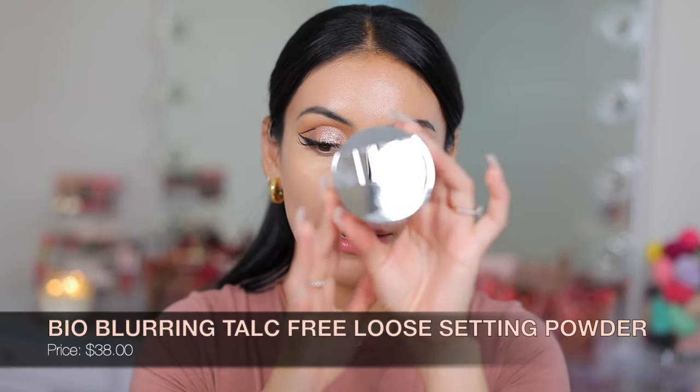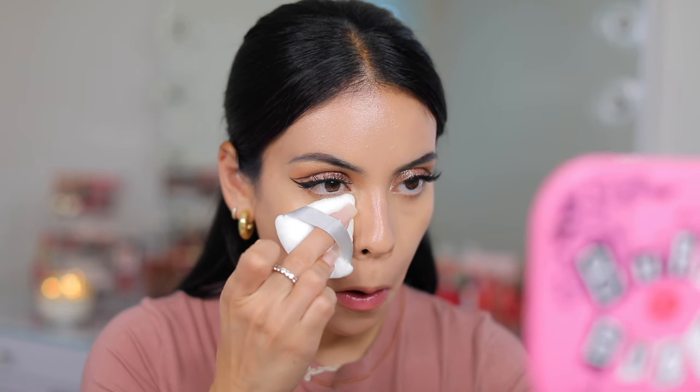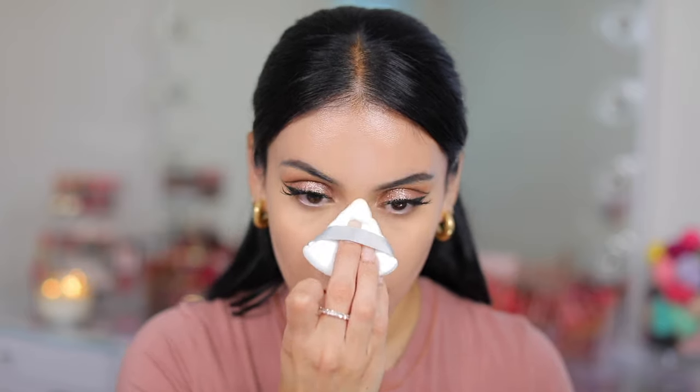This is the Bio Blurring Loose Setting Powder in Translucent. I really like the packaging because you don't get too much product coming out. I'm applying it with my little triangle puffs from Amazon. Did you just see that? Look at that difference — so smooth. It almost looks a little brighter, but it doesn't even look like I put powder on. It just blurred the skin but set it so nicely. See how it's blurring, but it doesn't even look like there's powder on the puff.